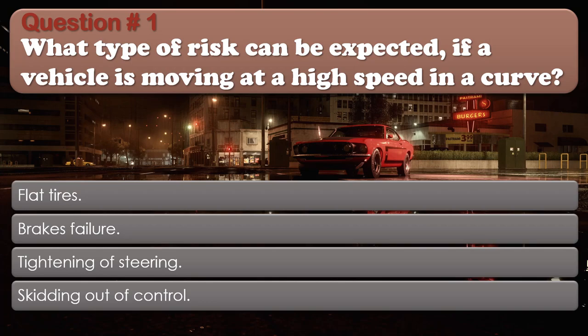Question number 1: What type of risk can be expected if a vehicle is moving at a high speed in a curve? Options: Flat tires; Brakes failure; Tightening of steering; Skidding out of control. The correct answer is Skidding out of control.